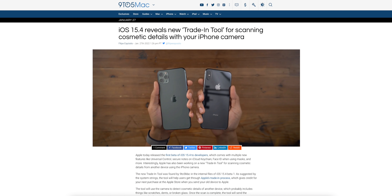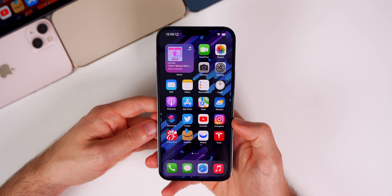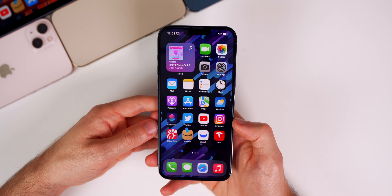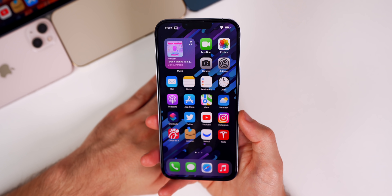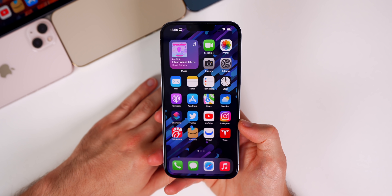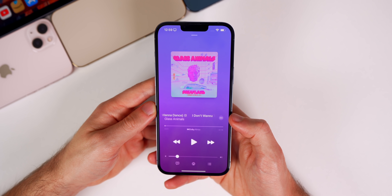Another very interesting feature coming in this update is a new trade-in tool, found in the code by 9to5Mac. The tool will use the camera to detect cosmetic details of a device, including things like scratches, dents, or broken glass. Once the scan is complete, the tool will send the cosmetic details to Apple to help streamline the trade-in process. Right now it's still in development, only found in the code.